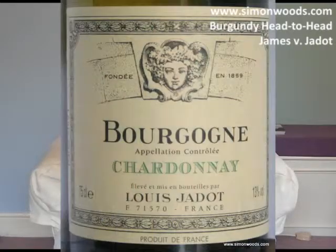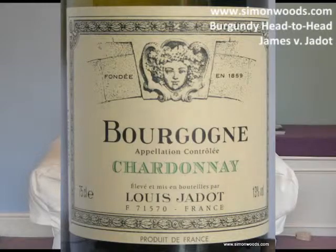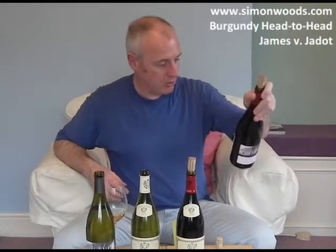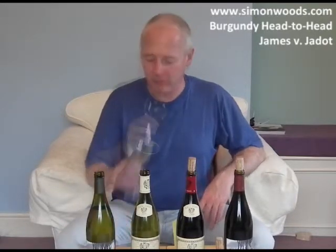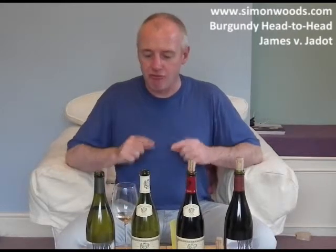Let's see how Louis Jadot gets on. Interesting that these all say the grape variety on the label — the two Jadots do, and the Bourgogne from James Nicholson does, but the last one is Hautes Côtes de Beaune so it doesn't. If it's generic Bourgogne Rouge or Bourgogne Blanc, you can put the grape variety on. Now this Jadot white smells dumber — it's not going to be as rich. It feels like it'll have more freshness and life, a more mineral note, but it needs time to come out of its shell. The Nicholson one was jumping out and going 'hello'; this one is more of a gentle creep.